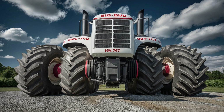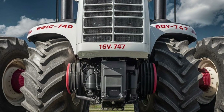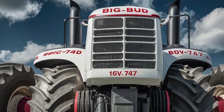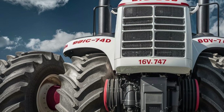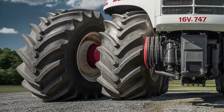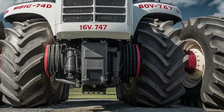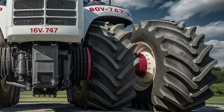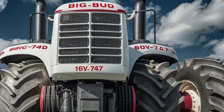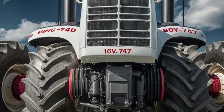The roar of the future has arrived and it's louder, bolder, and more beastly than ever before. Meet the Big Bug 16 Volt 747 2025 — a machine that doesn't just push boundaries, it pulverizes them. If you've been waiting for the ultimate powerhouse, something that combines sheer mechanical savagery with next-level engineering finesse, you're in for a wild ride. This is the rebirth of dominance on four wheels, forged in the fires of speed, muscle, and a relentless pursuit of perfection.